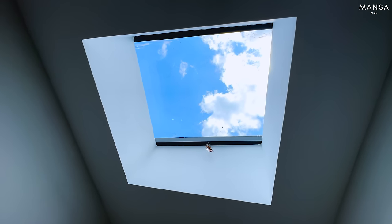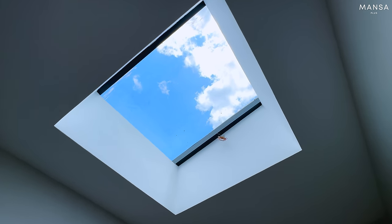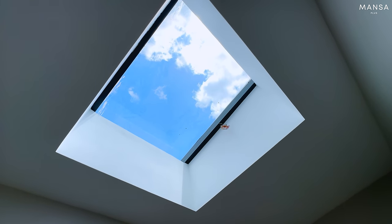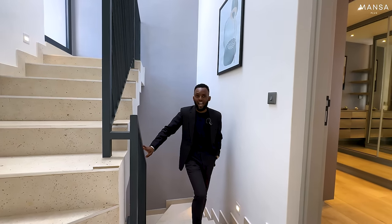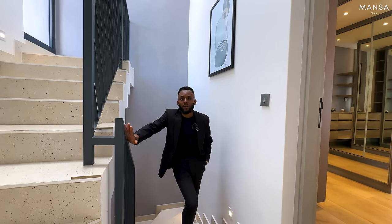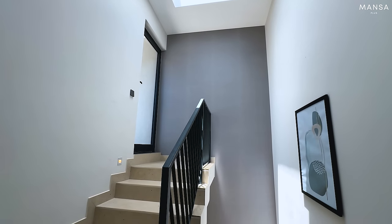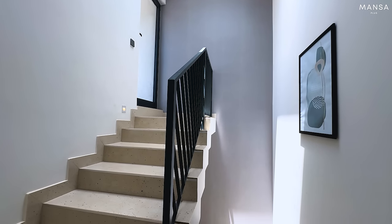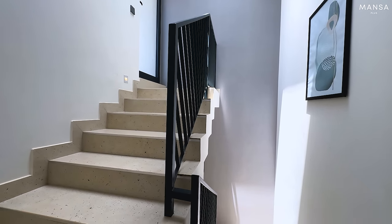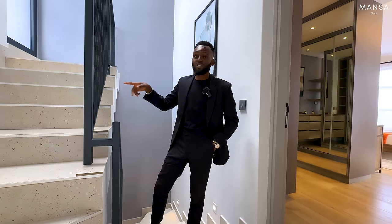Now we're headed to the next level, but even before we continue, I want you to look up so people can see the beautiful skylights that ensure you get a lot of natural lighting within the staircase. And one other thing — I always commend the stair rails: this is one of the best steel-welded staircases we've seen. For those concerned about the baby boys playing with glass rails and breaking them, this one is well fixed and even the tiling around it is neatly done. This is one of those things you fight with most developers, but this one gets a hundred percent.